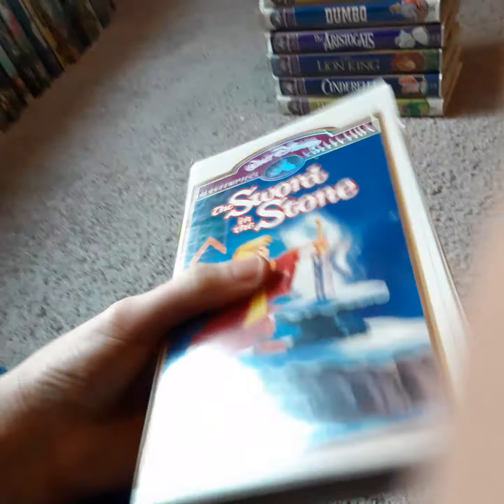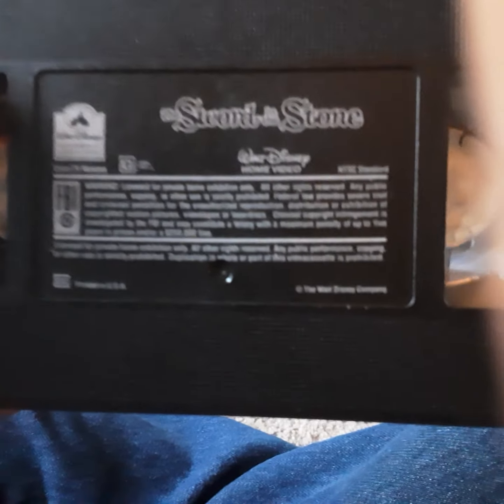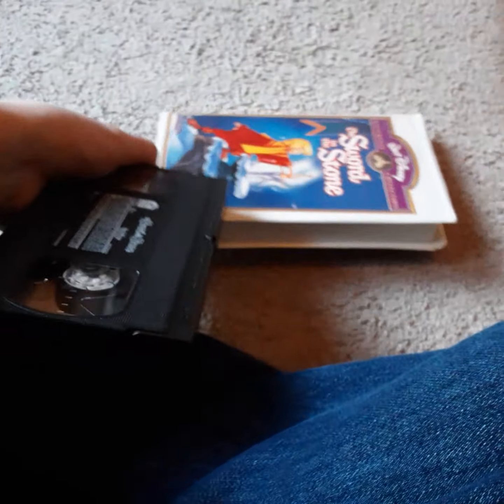Next up, I got a Masterpiece Collection VHS of Sword in the Stone, a 1997 reprint. I also have the 2013 50th anniversary edition DVD, which we'll talk about in another video. This is a pretty good movie — I like Sword in the Stone. It's one of my favorite Disney films.